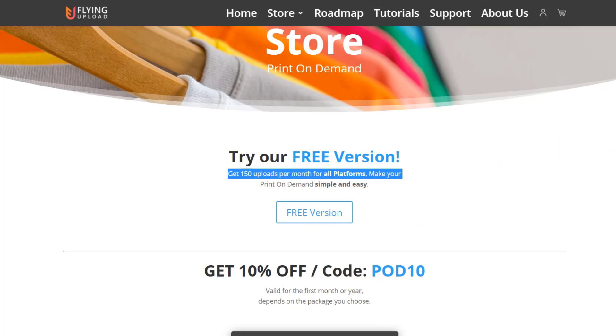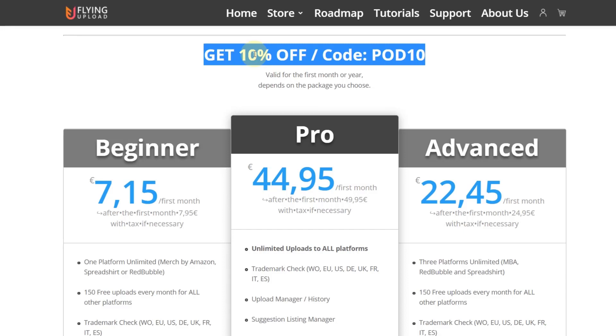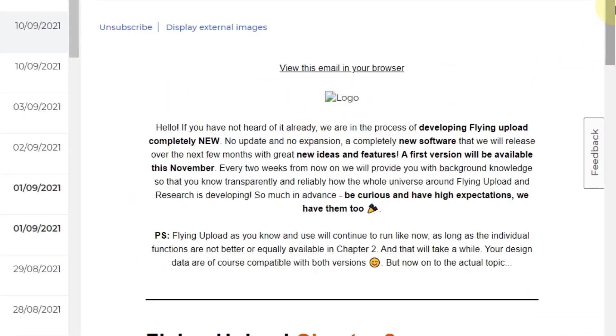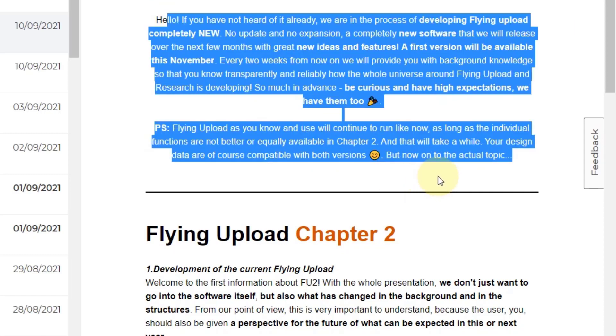If you later want to go on to one of the paid subscriptions, there's a link in the description that gives you 20% off — a better discount than the 10% you get on the website. Now, why am I talking about a new Flying Upload tool? Because the Flying Upload team is developing a completely new upload tool, and I'm very excited about it. As a user I get their emails, and they mentioned they are developing Flying Upload Chapter Two.